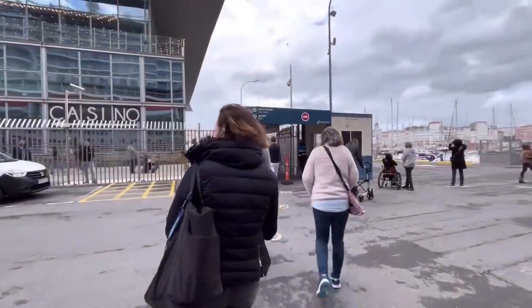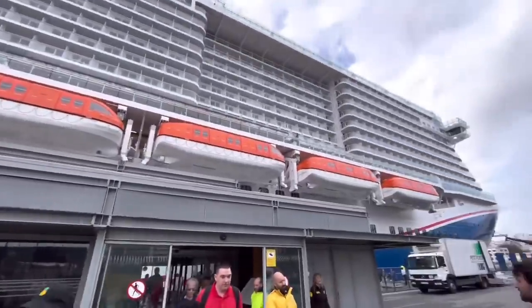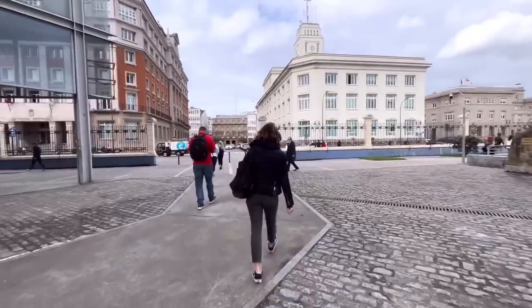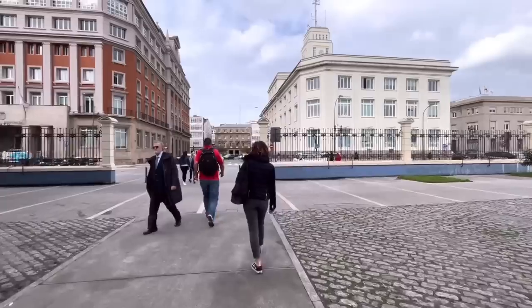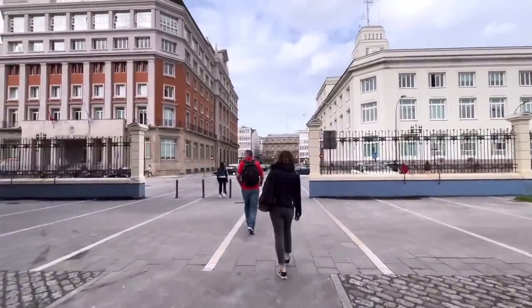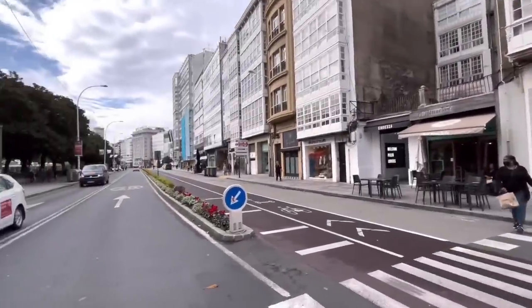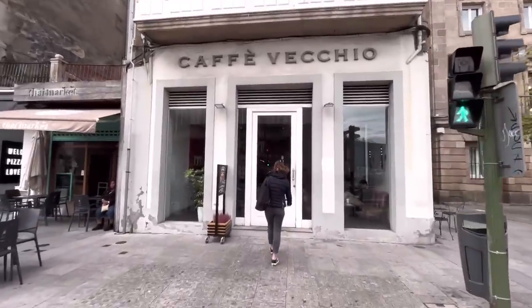Quick walk through the terminal and we are officially out. See you later, Carnival Celebration. We have to be back on board by 6 p.m. It is 63 degrees here in La Coruña, Spain — not hot, not cold, pretty decent weather. The first order of business for us over here in Spain: a coffee shop with some Wi-Fi. A lot of work to get done.